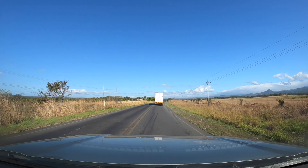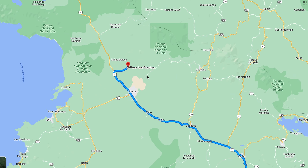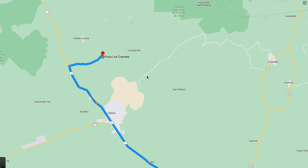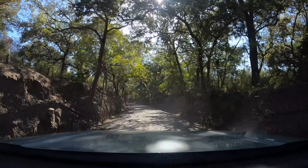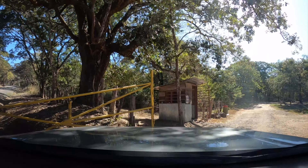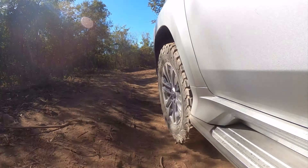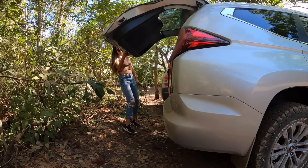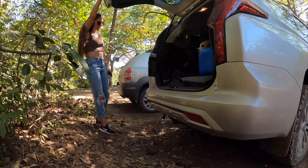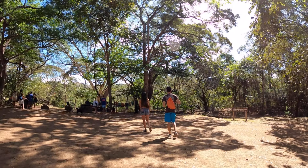These natural pools are located very close to Liberia, almost a 4-hour drive from San Jose. This is a place we had already tried to visit on a couple of occasions, but for some reasons we still had not succeeded. But today is the day, and we come ready to enjoy them to the fullest. The access road is a little rough, but with some care any vehicle can do it. The entrance costs a little less than 4 dollars per person, and most important of all, pets are welcome.